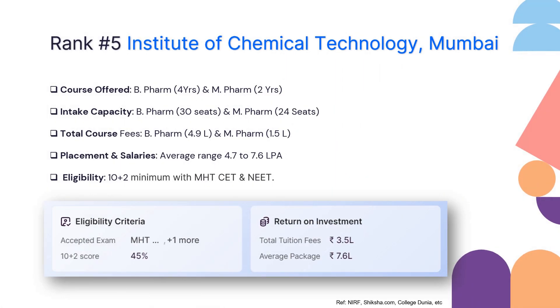Finally at rank 5 we have the Institute of Chemical Technology Mumbai, that is ICT Mumbai. ICT Mumbai offers a 4-year B Pharma and 2-year M Pharma course. For B Pharma they have limited 30 seats and for M Pharma even fewer 24 seats, with a strong focus on teaching and quality. The total fee for B Pharma is 4.9 lakhs and for M Pharma is 1.5 lakhs, making the fee structure economical.